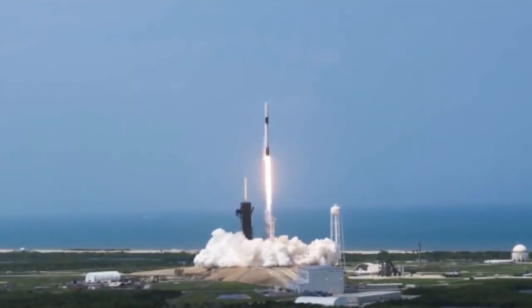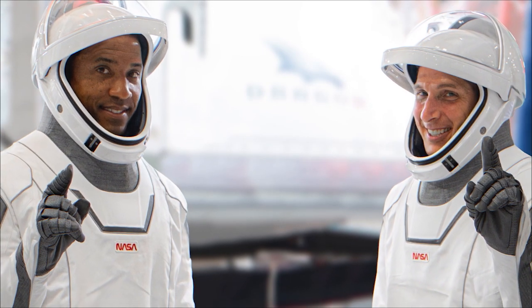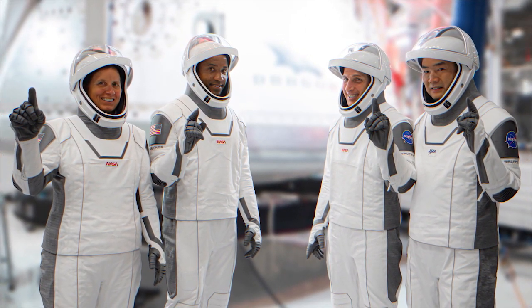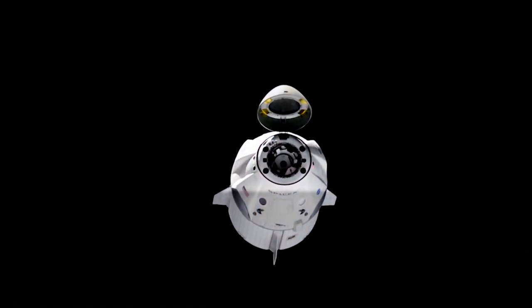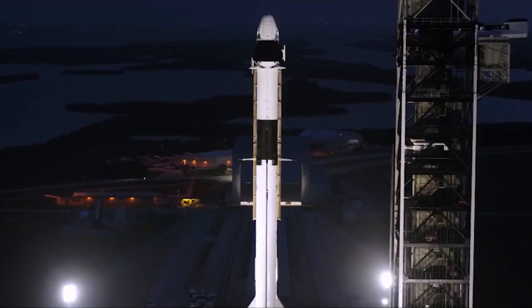Dubbed Resilience, the Crew Dragon capsule will carry NASA astronauts Michael Hopkins, Victor Glover, Shannon Walker, and JAXA astronaut Soichi Noguchi to the space station, where they will join their fellow Expedition 64 crewmates.